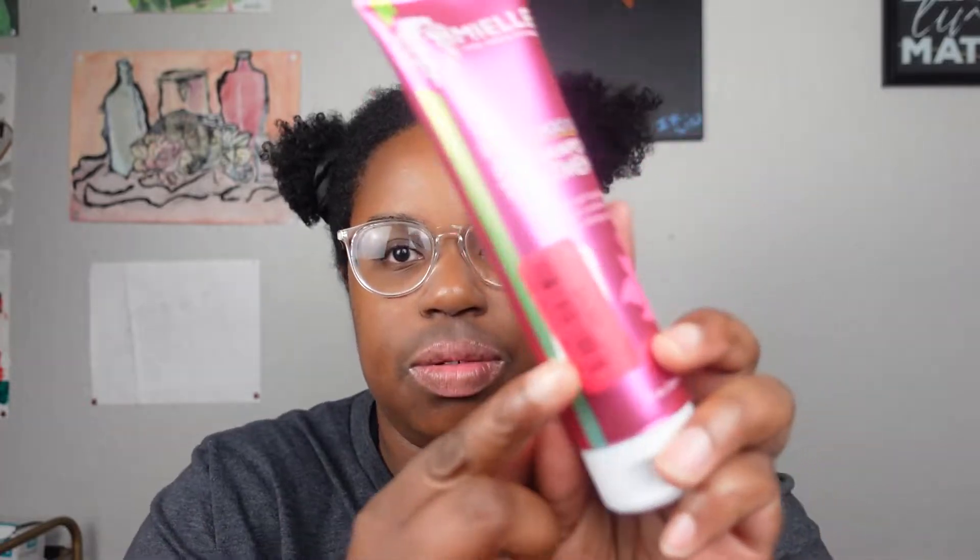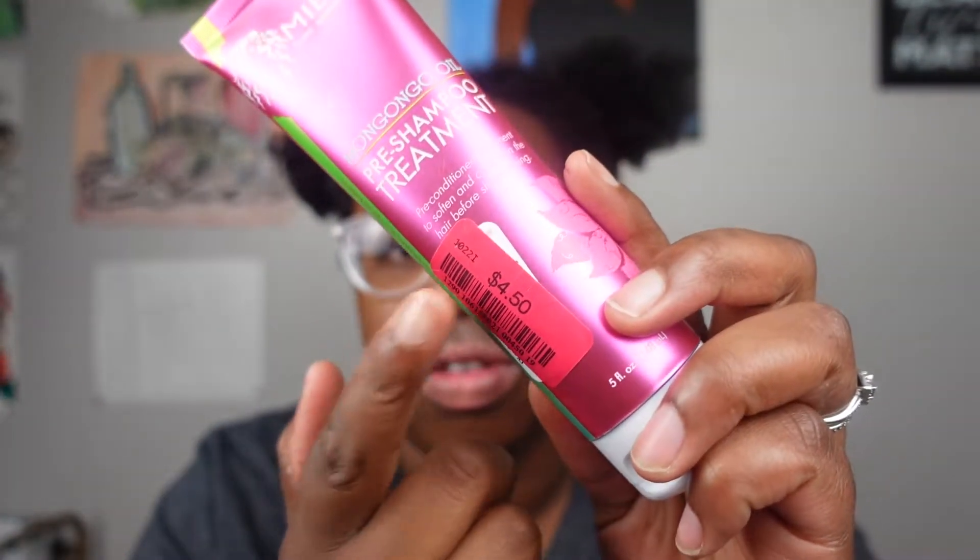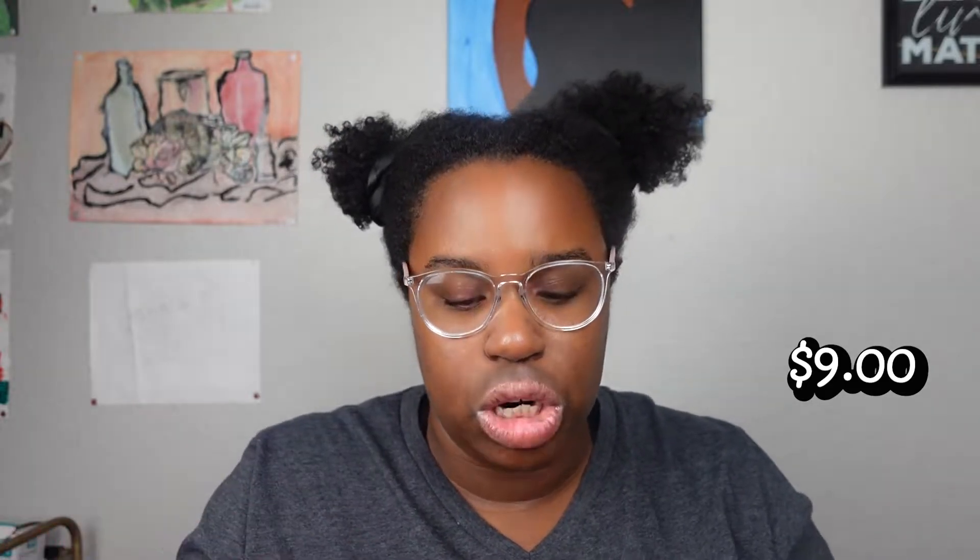I actually found this at Marshalls and it was on sale for $4.50. I don't know what the original price is — I'll leave a link in the description box. It won't be $4.50, but I'll put the regular price on screen for y'all because I probably did get it for a deal.